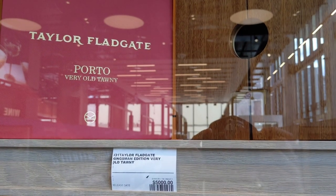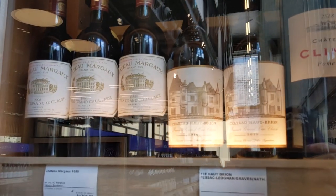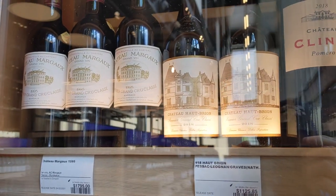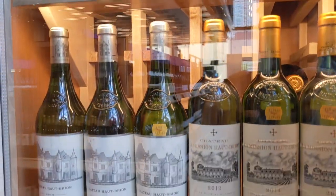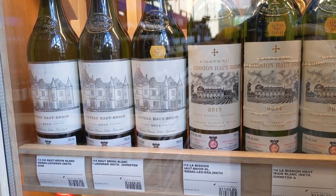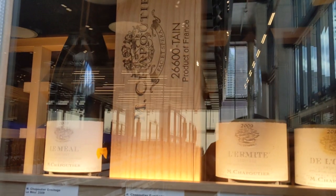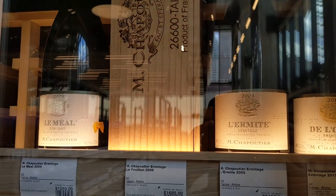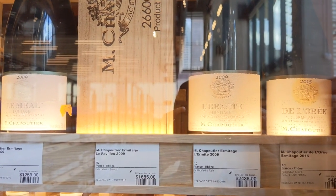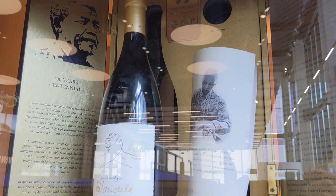Here's a really old port — a Taylor Fladgate — at $5,000. But really, if you are a wine fan you'd probably like some of this stuff. Here's more high-priced things, around $1,800 a bottle. If you recognize these, let me know in the comments below — I am not a wine person. These are just the more expensive items they had behind glass, so I thought I'd share it since the whiskey selection was so lacking.